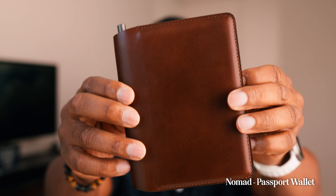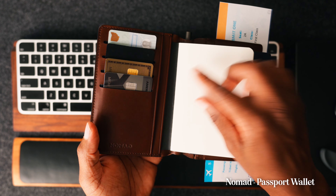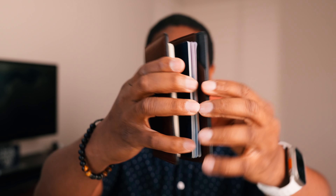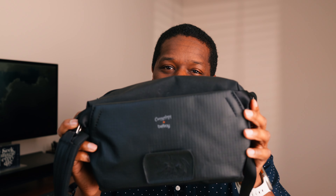Something I don't carry every day but definitely bring when traveling is my Nomad passport holder. It holds my passport as well as a field notebook, four credit cards, and has a spot for tickets — it closes with magnets to keep everything secure. The coolest feature is a built-in pen holder so you never have to worry about losing your pen. It's a great addition to my EDC when I'm on the road.